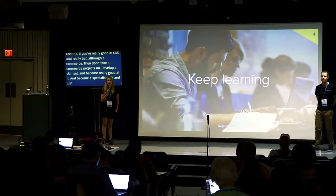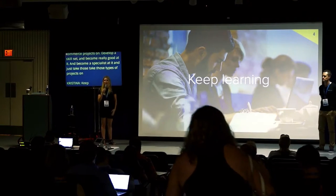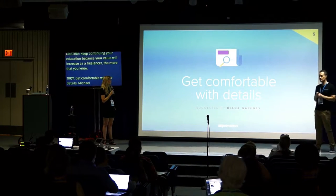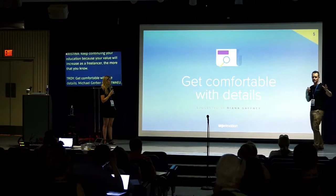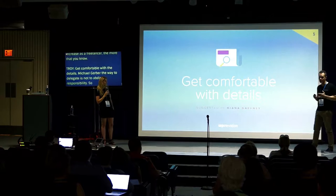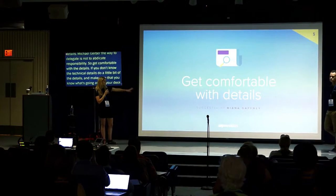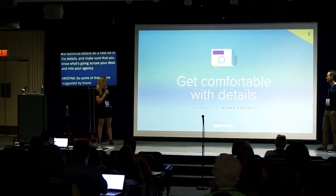Keep learning — you're doing that right now by coming to WordCamp. Keep continuing your education, because your value will increase as a freelancer the more that you know. Get comfortable with the details. Michael Gerber in the E-Myth Revisited said the way to delegate is not to abdicate responsibility and completely outsource it. Get comfortable with the details, do a little research, and make sure you're across everything going into and leaving your agency. That was suggested by Diana Gaffey — some slides are suggested by our WP Elevation members via the Facebook group.